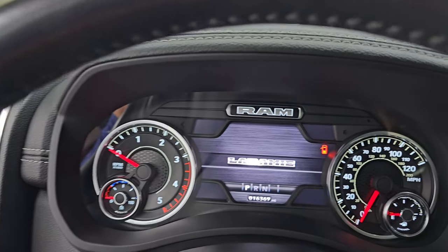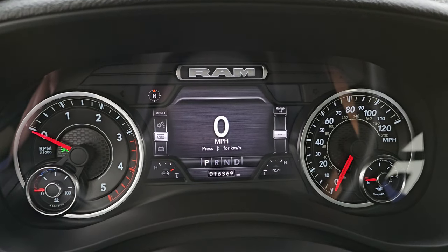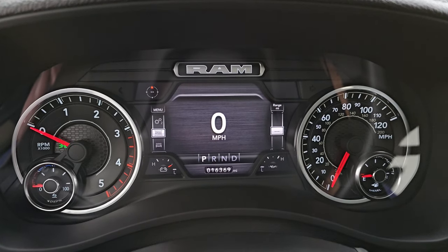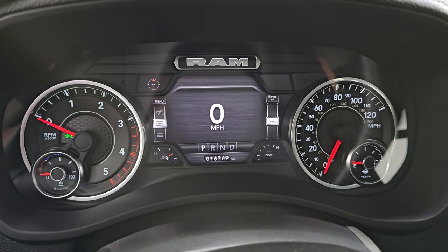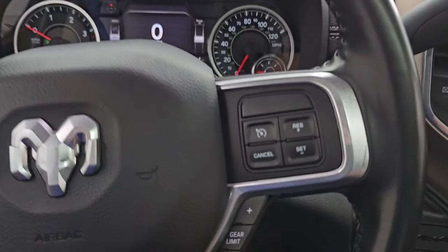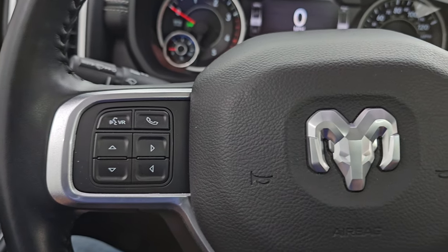Let's hop inside and check out the miles and radio. There are 16,369 miles on this truck. You have a seven-inch TFT display with digital speedometer, compass, battery voltage, and oil temp — you can change those corners to read pretty much whatever you want. The instrument cluster is very clean. It has the heated leather-wrapped steering wheel, cruise controls on the right, gear selector on the right, Bluetooth and information center controls on the left, and audio controls on the back of the steering wheel.